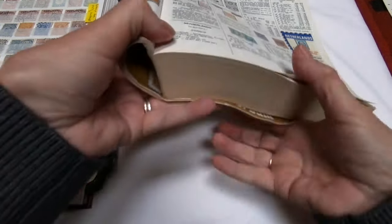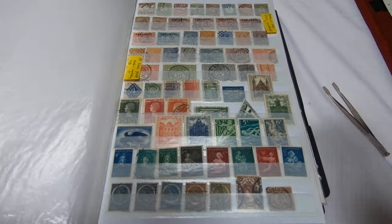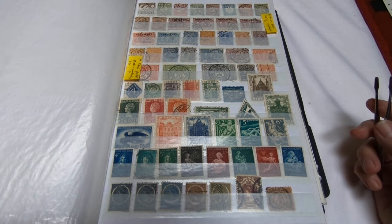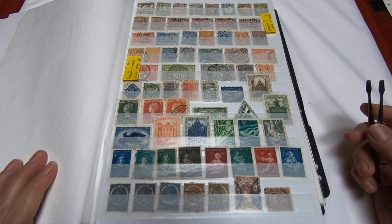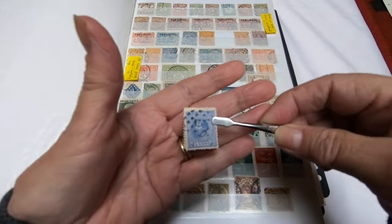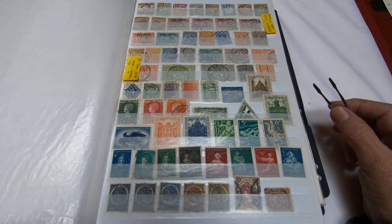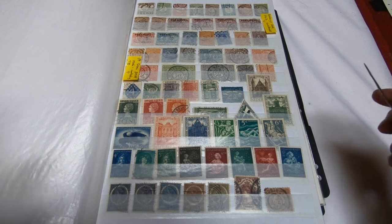I'm going to move the catalog out now and you're going to see my stock book come into play. Here you'll see that I have notations made to help me keep track of what's going on. My earliest issue is a five cent blue perforated 1872 King William III, and it was issued 1872 to 1885.